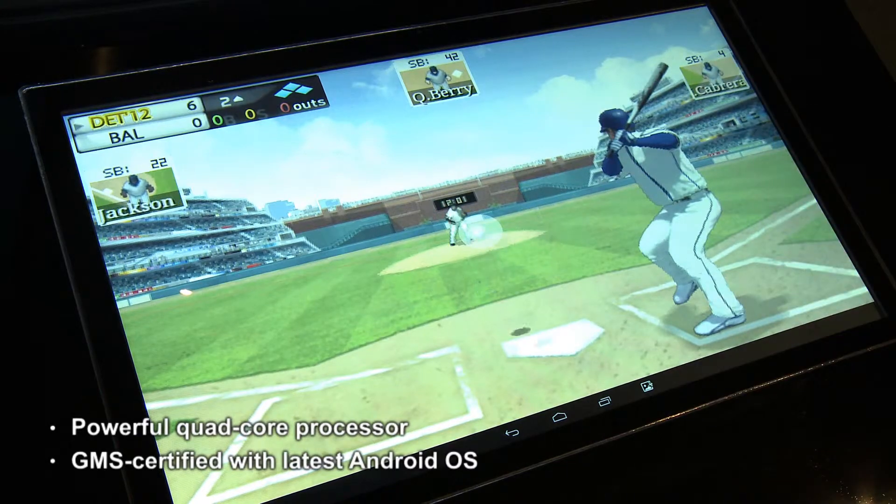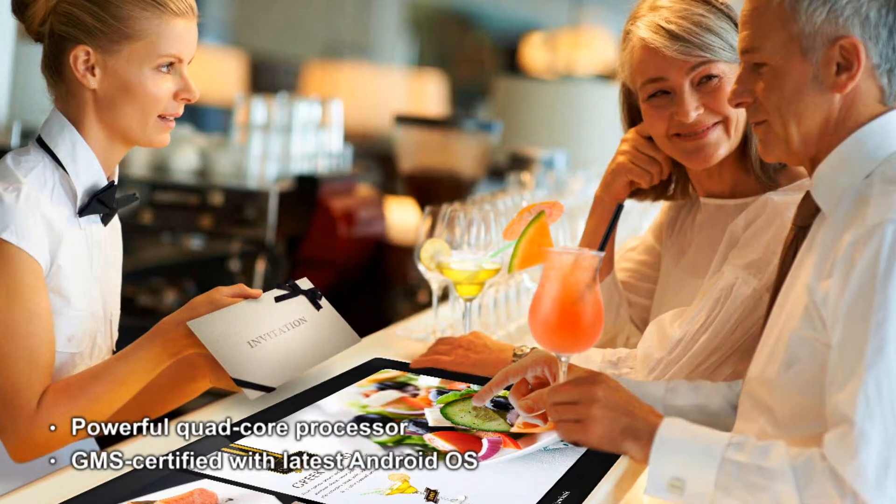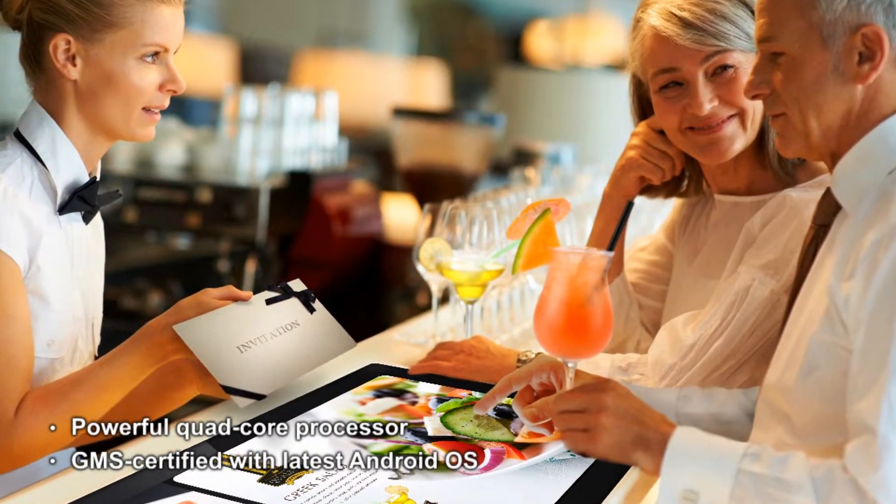This enables smooth navigation through customized point-of-sale applications to streamline order processing, leaving your guests happier.